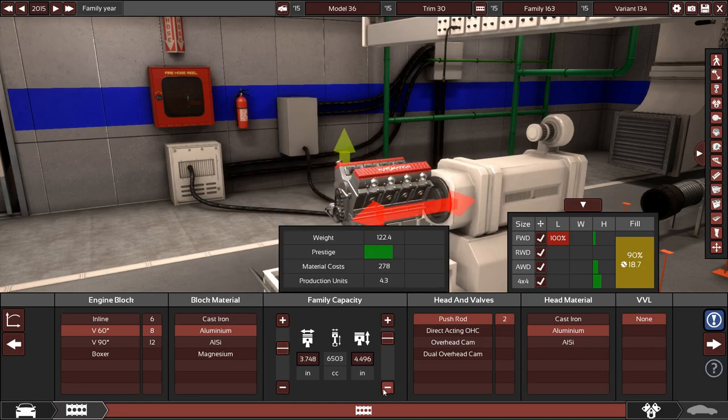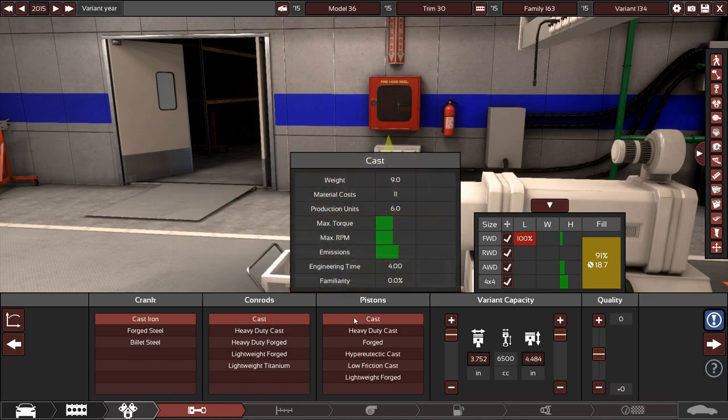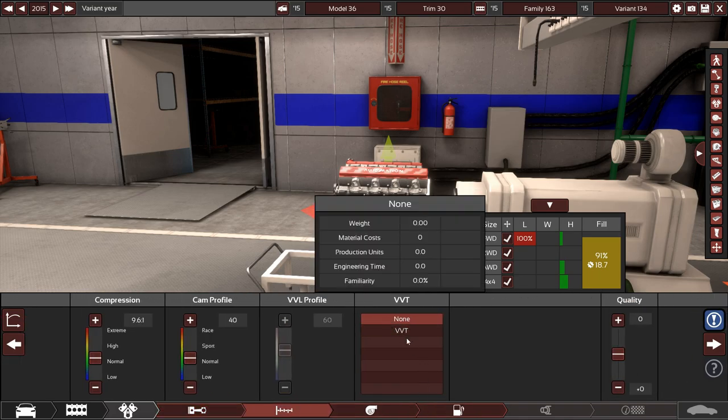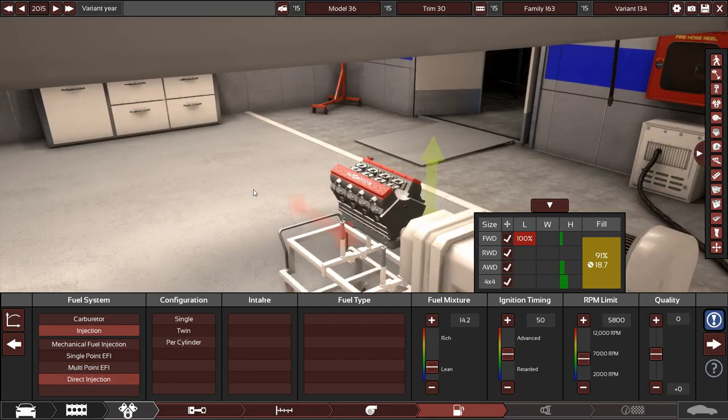If there's a supercharger choice I'd take it, but there isn't. So we're going 6.5 liters exactly. Starting with all cast iron for now — it's not going to be very high-revving. I'm hoping for around 500–600 pound-feet of torque and 500–600 horsepower range. It's going to be crazy fast. We'll keep the top end all stock for now.